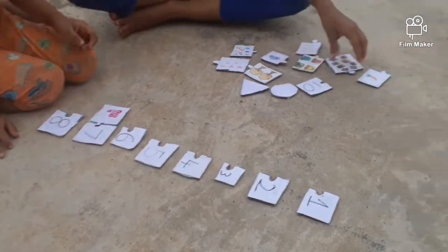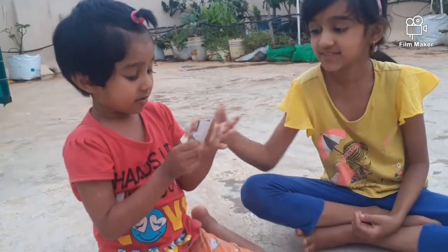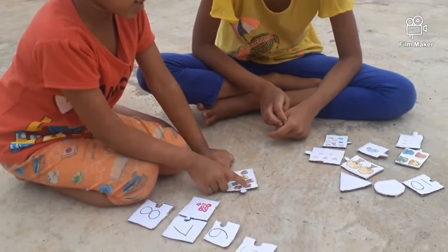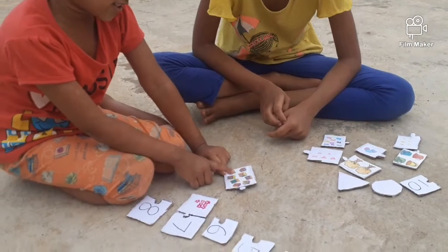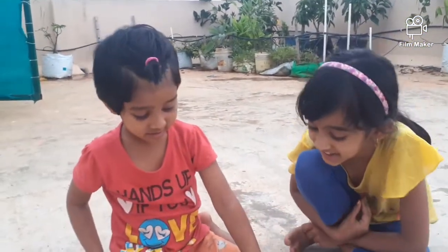Now, can you do it? Can you count this please? Yes. Keep it here. 1, 2, 3, 4, 5, 6, 7, 8. Wow. Correct. Now, match it.